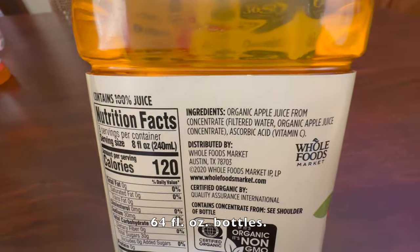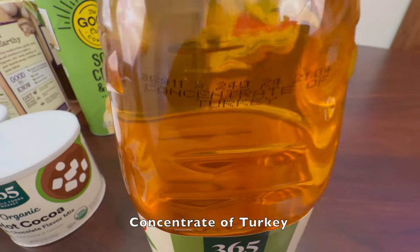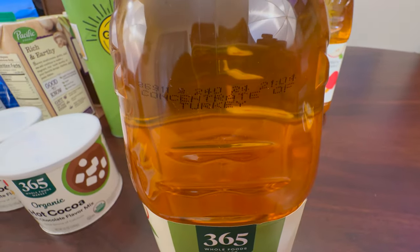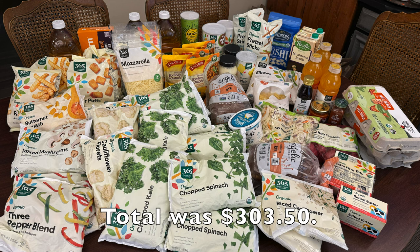64 fluid ounce bottles. There is no charge for pickup orders, at least at my local store. Tax was $0.40. Total was $303.50. Thanks for watching.